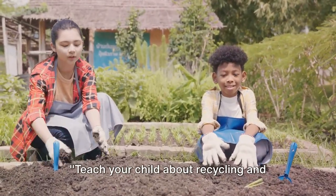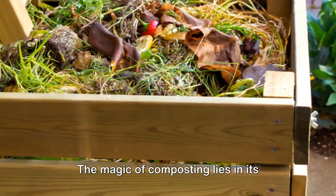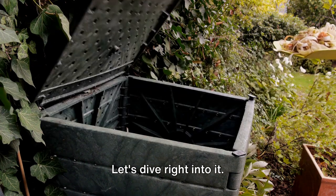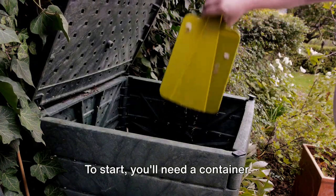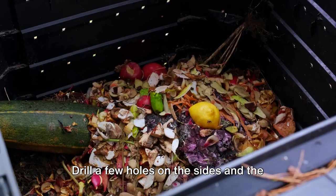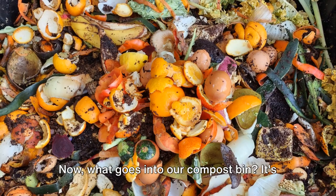Teach your child about recycling and sustainability by making a simple compost bin. The magic of composting lies in its simplicity and the profound lessons it imparts. To start, you'll need a container. An old plastic bin or a wooden crate works perfectly. Drill a few holes on the sides and the bottom for aeration. Now, what goes into our compost bin?